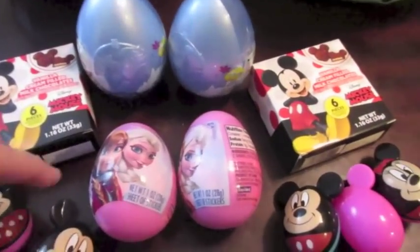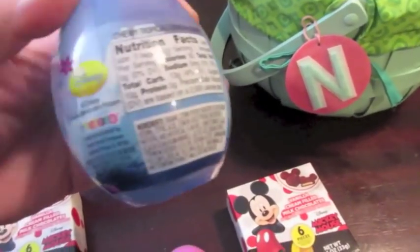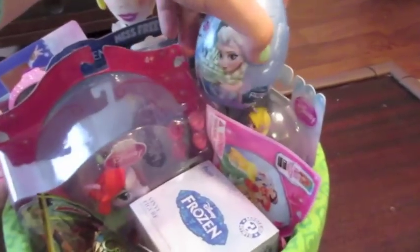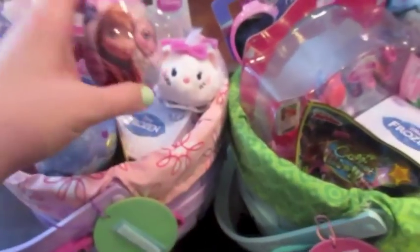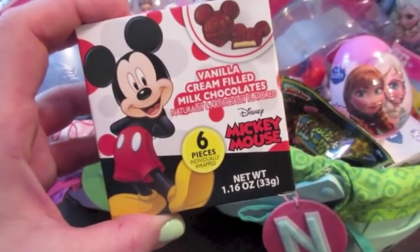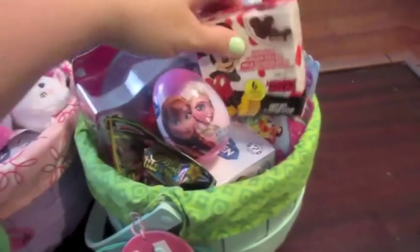Last but not least, I have some little treats to put down in their baskets. I got these Frozen eggs at Target back in the Easter section — they are already pre-stuffed with candy, and I believe the bigger ones have chewy Lemon Head candy. I also found some in the toy section at Target that have candy and stickers. And I found these Mickey vanilla cream-filled milk chocolates at Toys R Us — they sounded really good — so I'm going to stick those down in the top of their baskets as a treat.